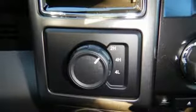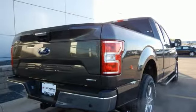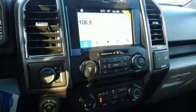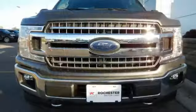It offers auto start-stop engine technology, rear view camera with dynamic hitch assist and trailer sway control. Its safety features include advanced track with roll stability control and curve control, as well as multiple airbags including safety canopy side airbags. Smart enough and tough enough to stand the test of time.